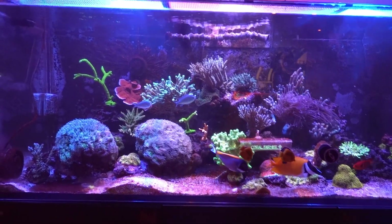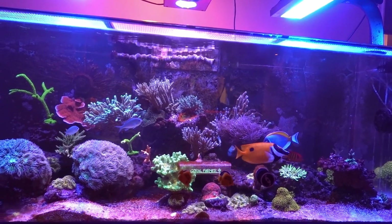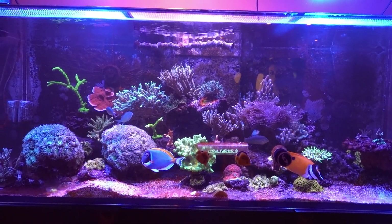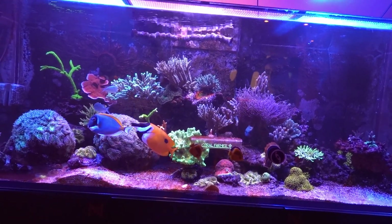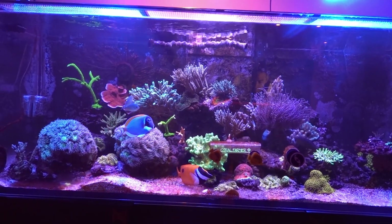Kind of curious about the algae growth, but apart from the corals I'm still trying to balance out all the parameters, so I'll just keep working at it. I'll cut it off here — thank you everyone for subscribing and watching, and also for all the comments, I really appreciate you guys.